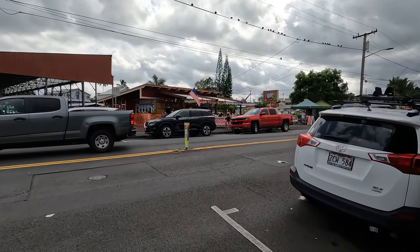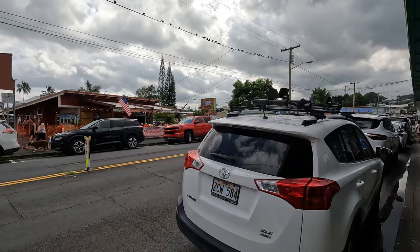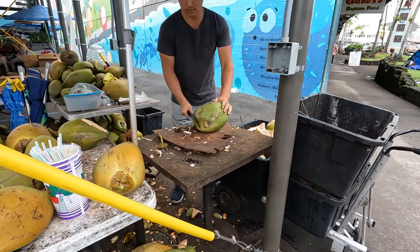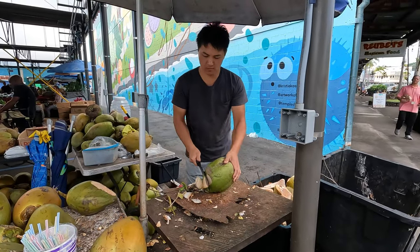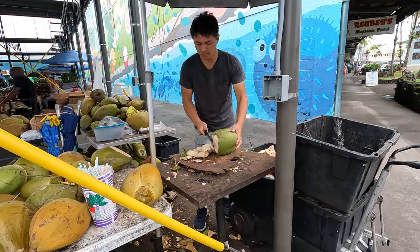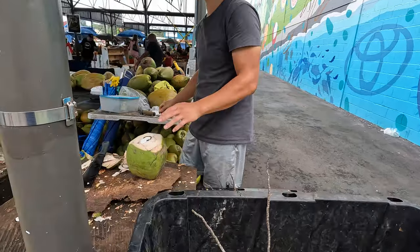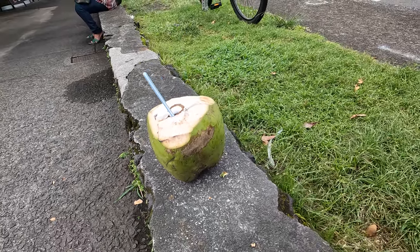Across the street they are selling tacos and other things — loco mocos, burgers, fries. Back here, this is the coconut. He's using that blade like he's the king — I love it. He's cut before, yeah, he's a pro. It's a very, very delicious freshly cut coconut. That's how you do it in Hilo.